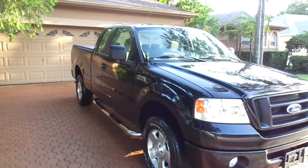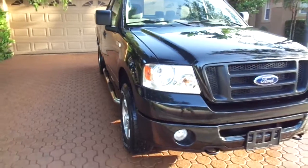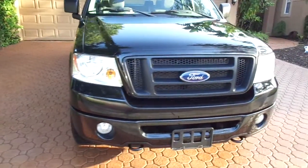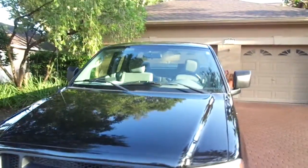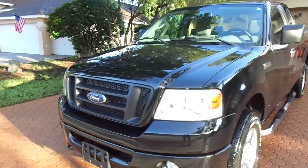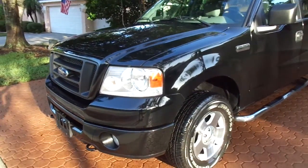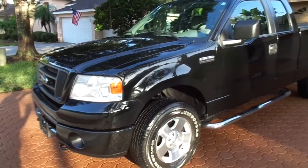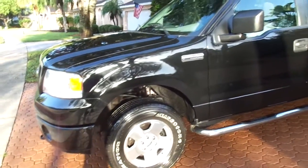Hello folks and welcome here to Divine Fine Motors, thank you so much for being here. God bless you and your family, and I do mean that. Congratulations on finding what I believe to be the nicest 2006 Ford F-150 big V8 half-ton pickup truck, the XTX version, four-wheel drive, on the planet.